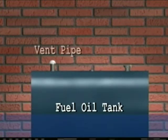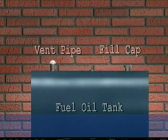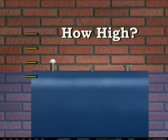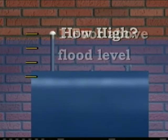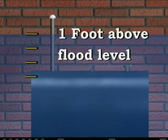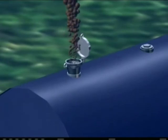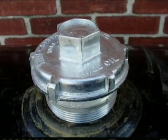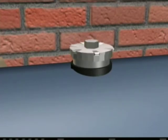Heating oil tanks are not pressurized. They have a vent pipe and a fill cap — both are places where water can get into the tank. You want to extend the height of the vent pipe; talk to your local floodplain manager to find out how high flood water may rise at the tank's location. Once you determine that flood height, extend your vent at least one foot higher than that level. Make sure the oil fill cap is a screw-on cap with a gasket so that if flood water rises above the cap, water will not get in and oil will not get out.